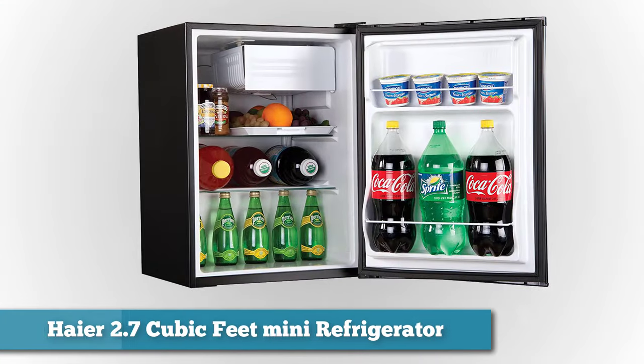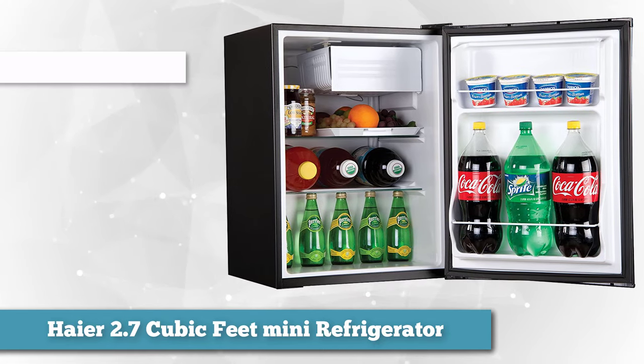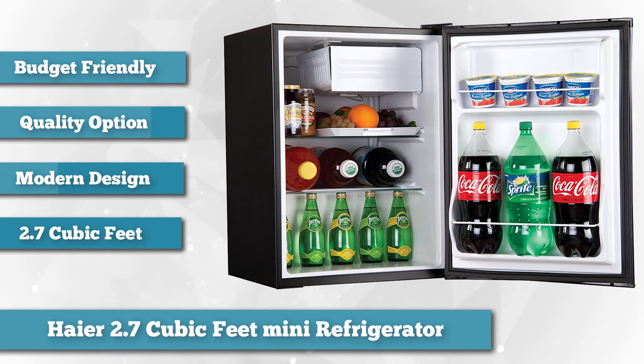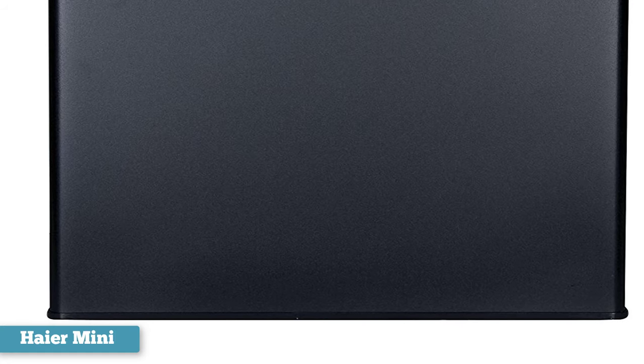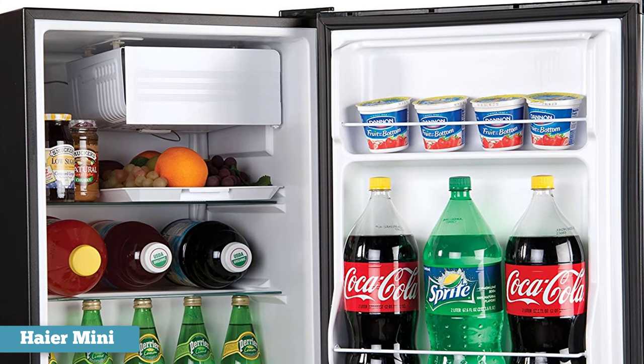Next on our list as best value choice, we have the Haier 2.7 cubic feet mini refrigerator. This mini fridge from Haier boasts a half-width freezer compartment complete with ice trays, and is a budget-friendly option that brings the quality performance you'd expect from a higher-end model at a fraction of the price. For those looking for a mid-tier mini fridge, Haier's stainless steel refrigerator freezer hybrid is the way to go. It has an eye-catching all-black exterior, which looks sleek and modern, with a reversible door and recessed handle. This model would look fantastic in any dorm room, bedroom, or office.